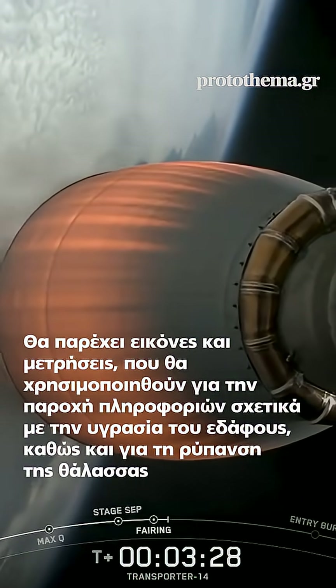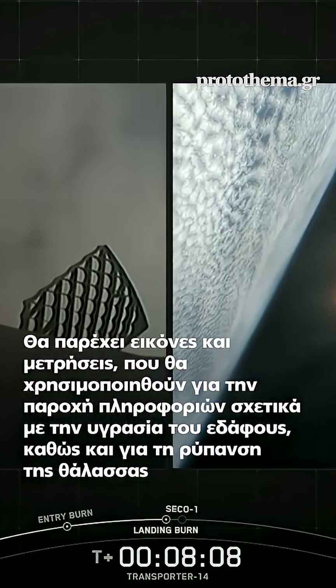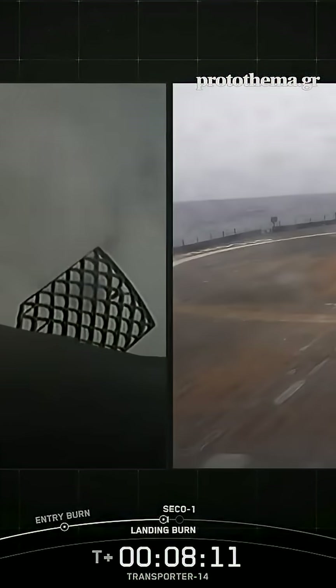And as a reminder, those fairings will make their way back to Earth for recovery. Stage 1 landing burn. Stage 2 FTS has saved.